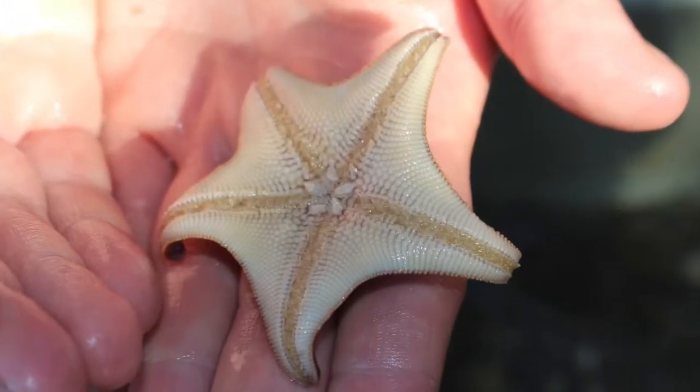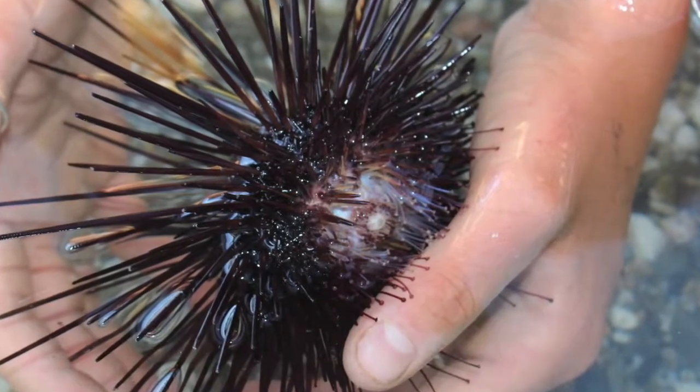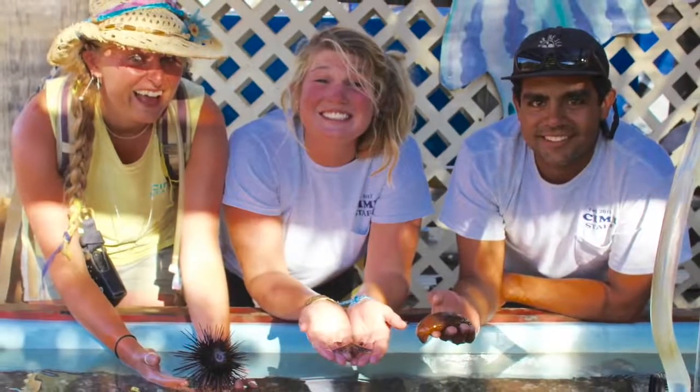Seeing these tube feet up close and personal, now you know how they work. Next time you spot one of these creatures while tide pooling at your local aquarium, think about all the hundreds of tube feet being used to stay put.